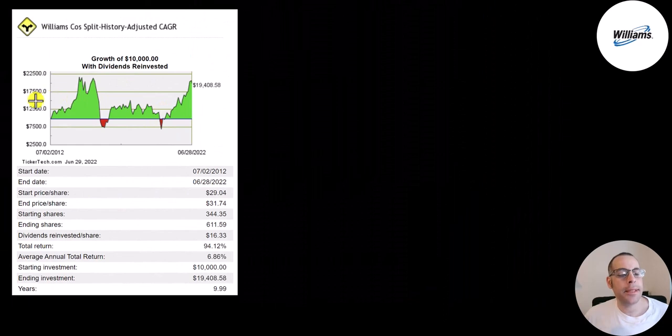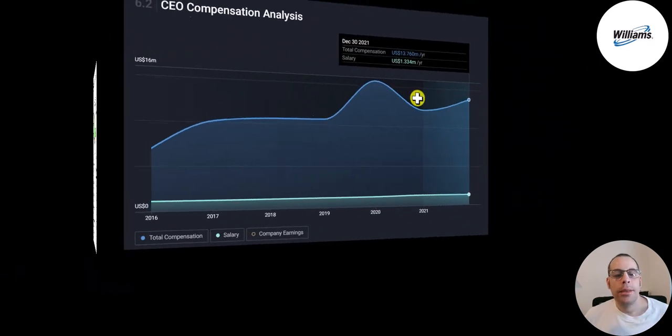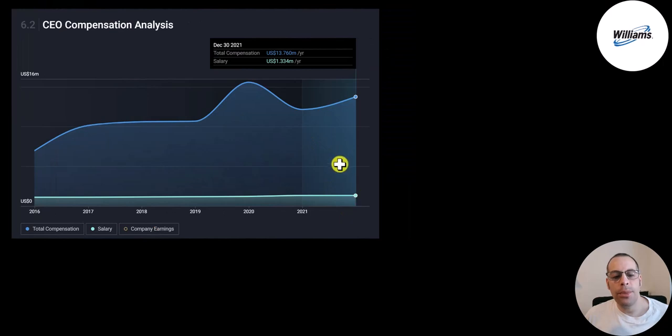If you invested $10,000 into this company 10 years ago you'd have $19,000 today — that's a 94% return, or a 7% annual return. The CEO's salary is 1.3 million dollars and their total compensation package is 14 million. It was 16 million in 2020 and about 6 million in 2016.